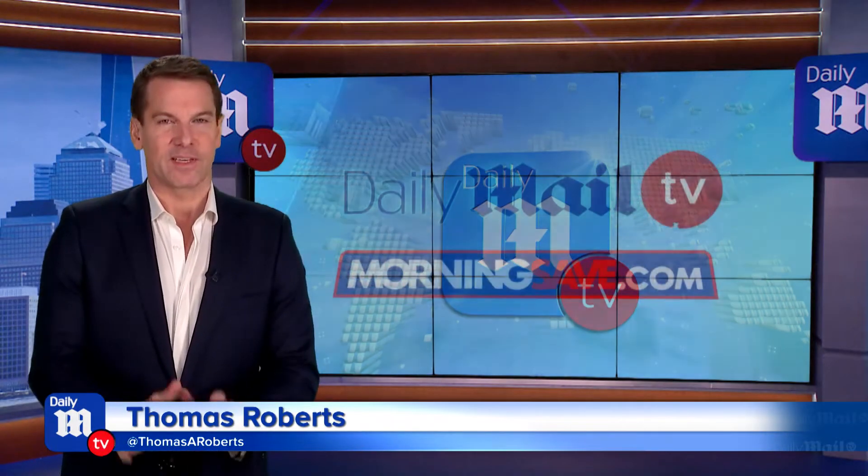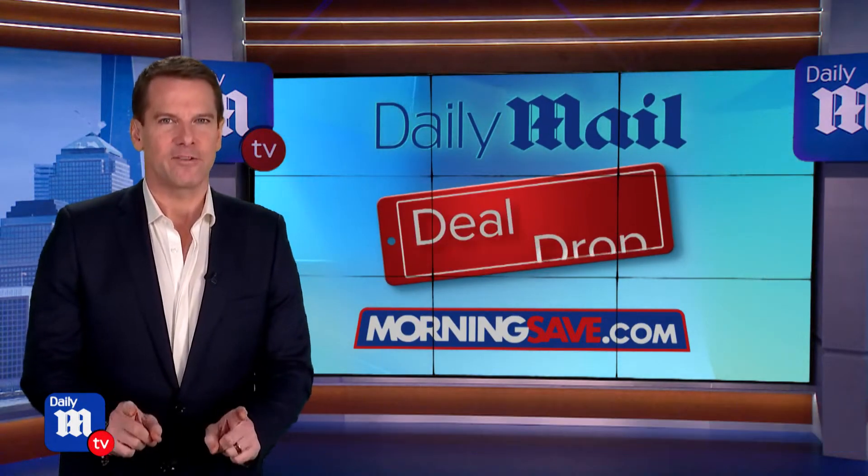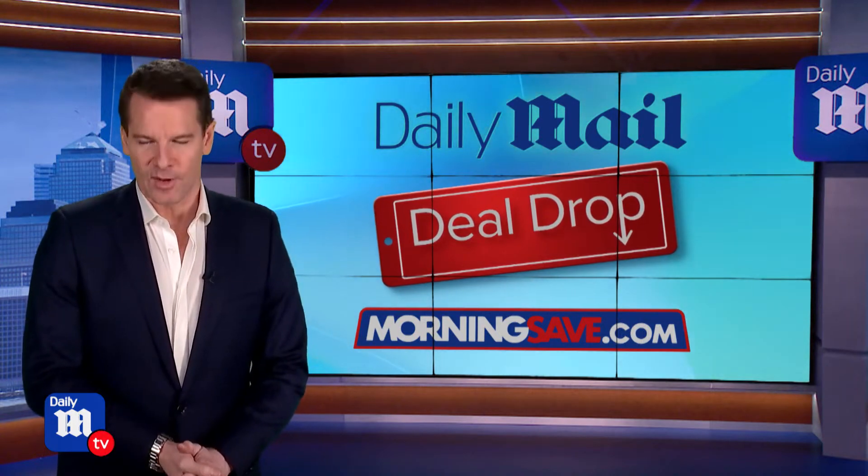Hey everybody, glad to have you back with us because it is time for the Daily Mail Deal Drop brought to us by our friends at MorningSave.com. Joining me is our friend lifestyle expert Anna D'Souza. We are kicking things off in style — what do you got for us?